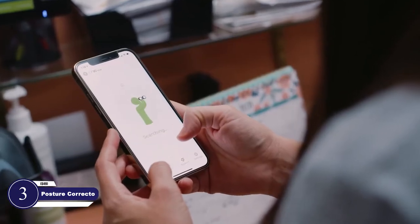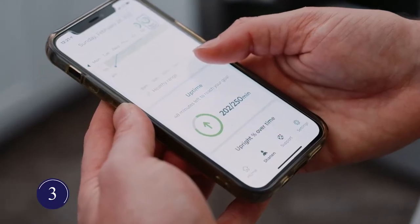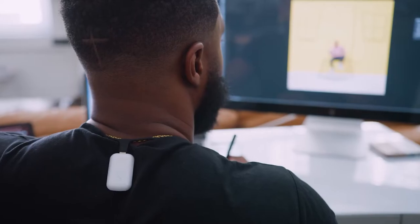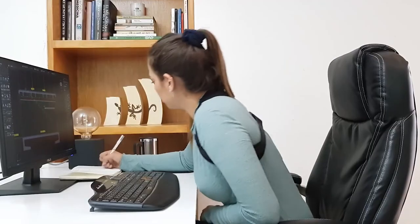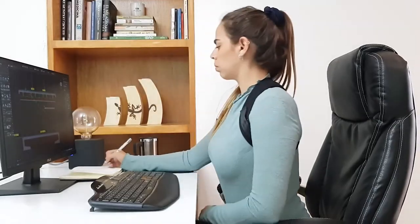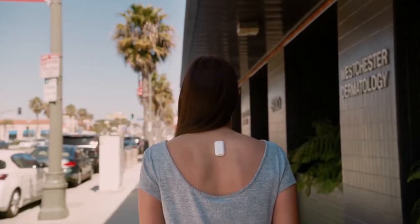No need to seek a trainer when you have your personal posture trainer to get you the perfect posture you always wanted. It has a smart app for personalized training that not only tracks your progress but also gives posture feedback. You can customize the training time and sensitivity of the device. It has movement sensors and reminds you to correct your posture with a gentle vibration. The battery life is amazing and lasts for 48 hours.